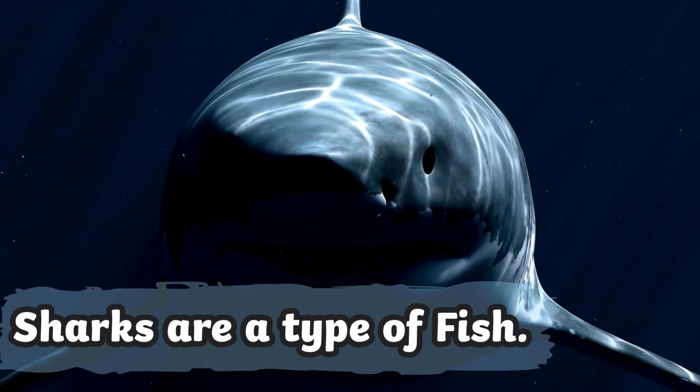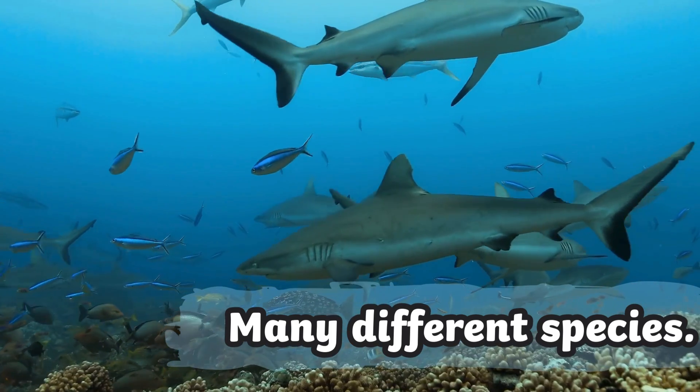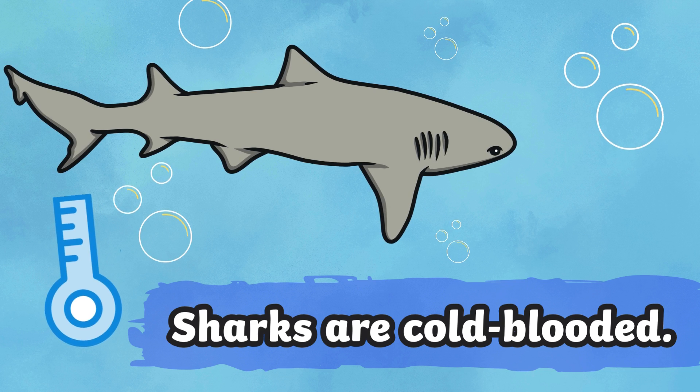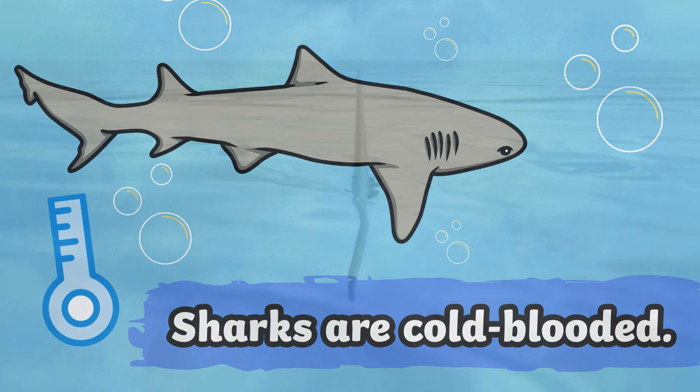Did you know sharks are a type of fish? There are hundreds of different shark species around the world. Most sharks are cold-blooded. This means that the temperature of their body is the same as the temperature of the water they are swimming in.